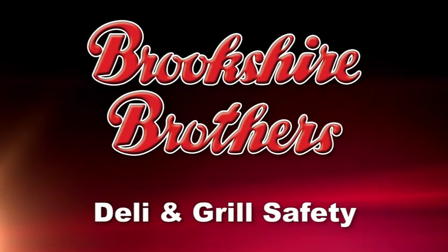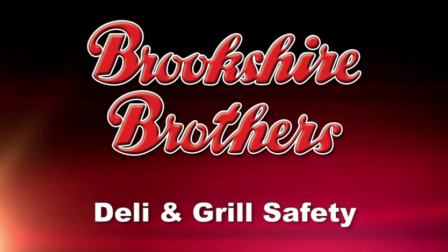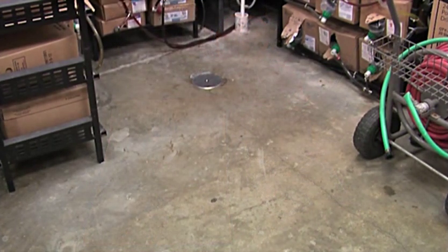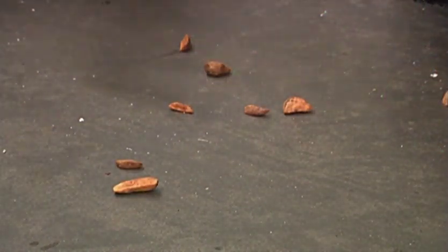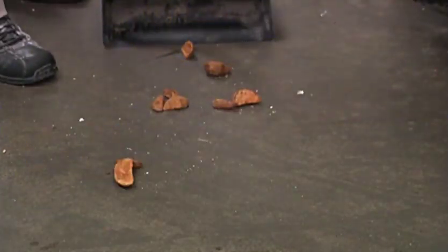When working in the deli or grill area, additional precautions must be taken to help ensure your safety. Unnecessary clutter, including empty boxes, water hoses, trash, and other non-essential items should be kept off the floor. Clutter is one of the leading causes of trip and fall accidents. Food scraps and liquids such as water, oil, or meat juices should also be kept off the floor. The clean-as-you-go approach should be utilized instead of waiting until the end of the day to conduct one massive cleanup.